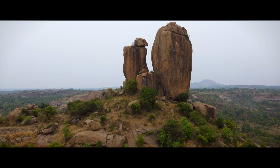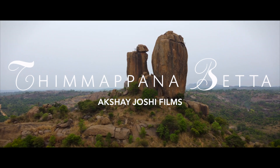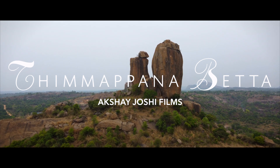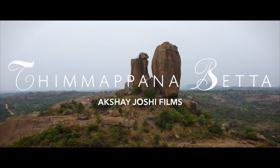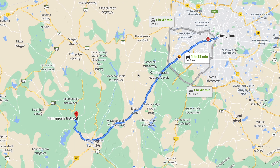Hey guys, welcome to another video. My name is Akshay Jushi and in today's video we're going to be taking a look at Timapan Betta near Ramnagar. This place is located about 60 kilometers from central Bangalore, making it a perfect getaway for a one-day trip.